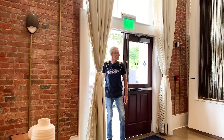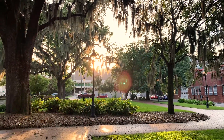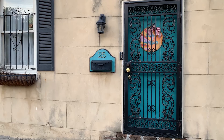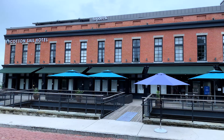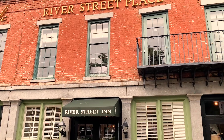Book a hotel in Savannah's historic district. There's no need for a car, as Savannah is one of the best walking cities in America. Walking helps you slow your roll and immerse yourself in all that the city has to offer. Choose from a variety of contemporary or historic hotels.